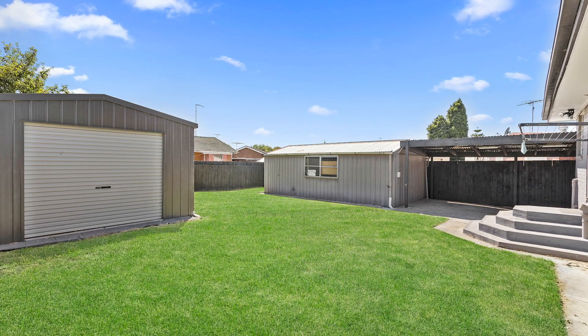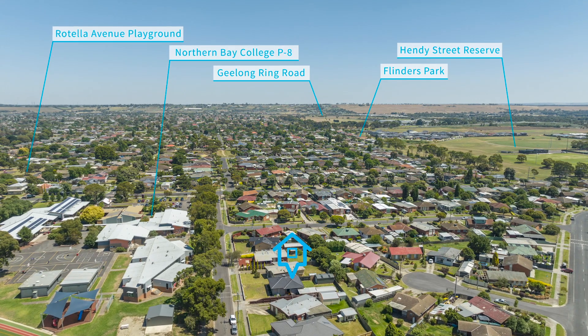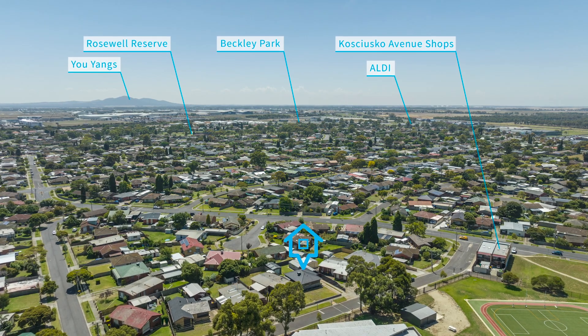For added convenience we're just a short walk to local schools, Corio Village shopping centre, local shops and transport links, and we've got easy access to Princess Highway and the Geelong Ring Road.